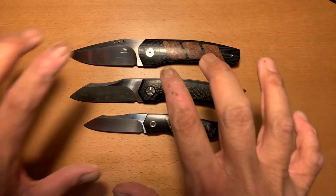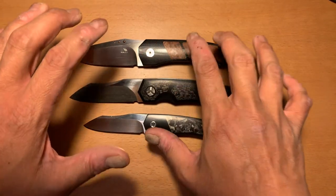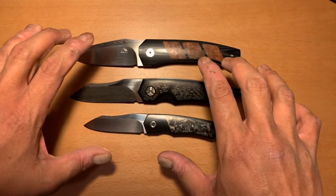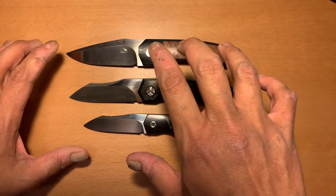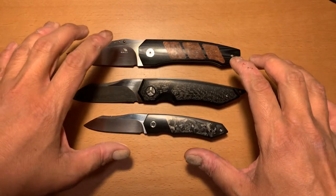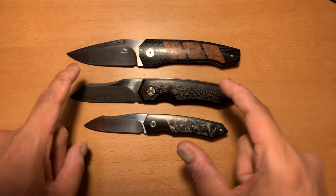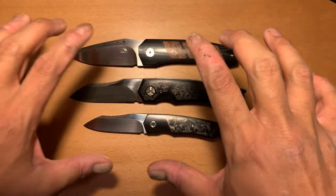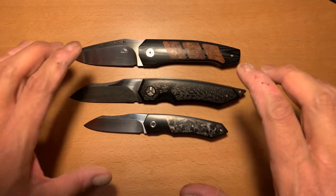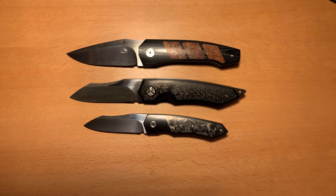As far as pricing of custom knives, they will range anywhere from the lowest — right around $385 for a lower-priced custom knife, still incredibly high quality — all the way up to maybe $1,100, $1,200, even higher than that.